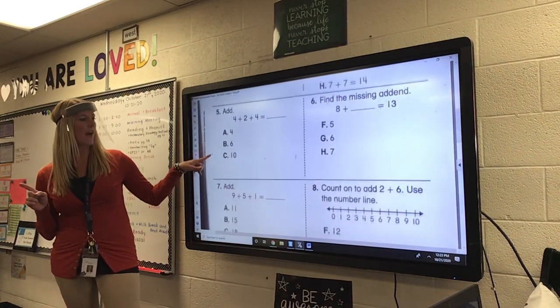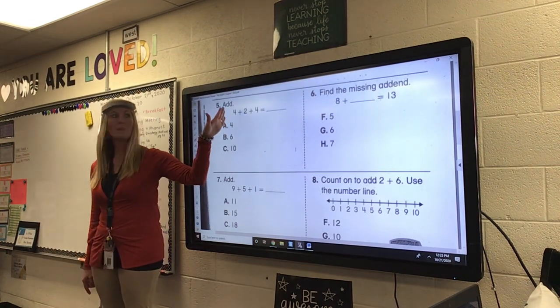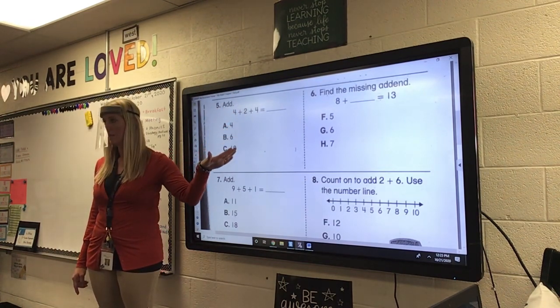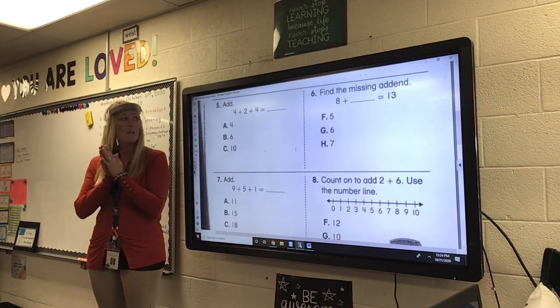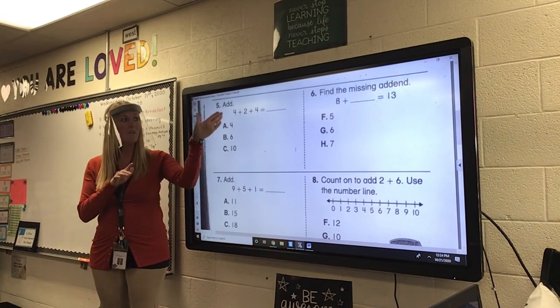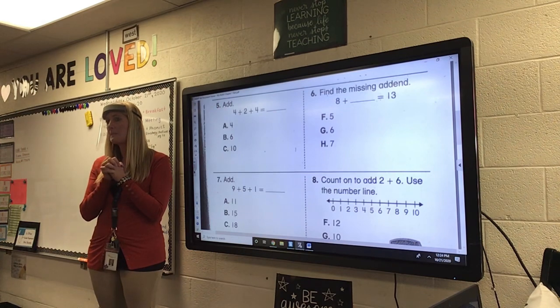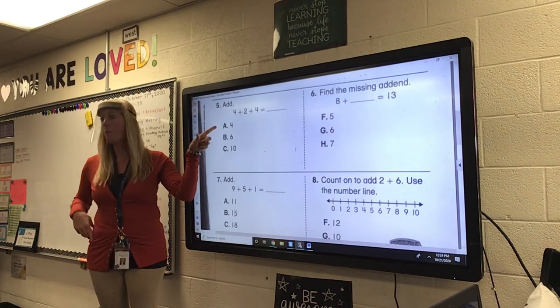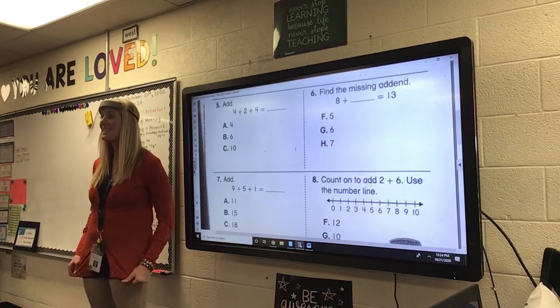On to number five. You are going to add 4 plus 2 plus 4. You can funnel it — remember how we funneled? And there's a double you can add. So, add those three numbers. Use your fingers. Use your ruler. Is it A, four? Is it B, six? Or is it C, 10?